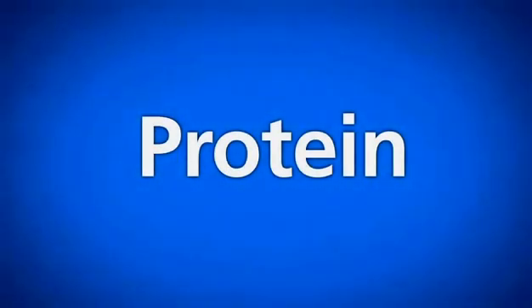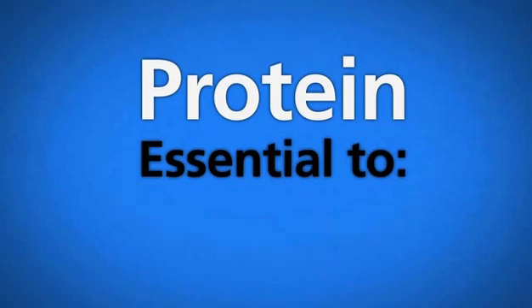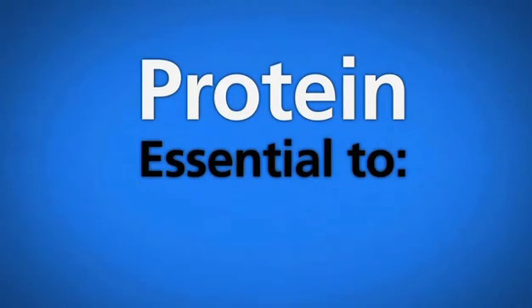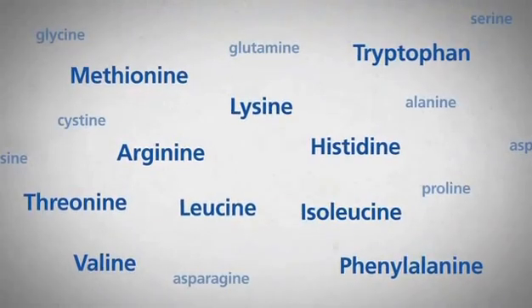Protein. It's one of the things every cell in a cow's body needs — essential to virtually all body functions: health, reproduction, milk production. Now, what makes a protein? Like most things in science, it's made up of smaller things — building blocks — in this case, amino acids.